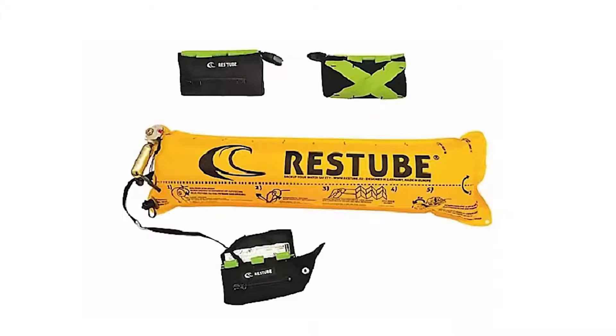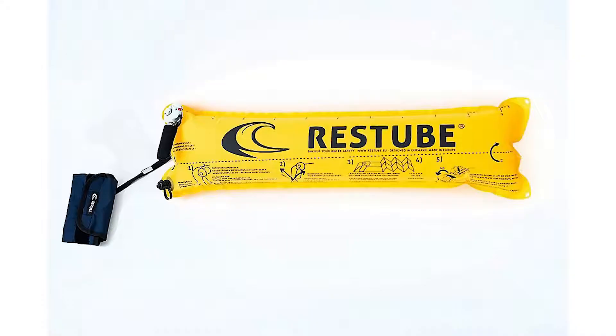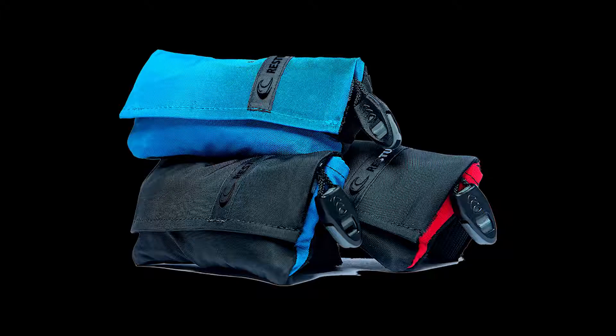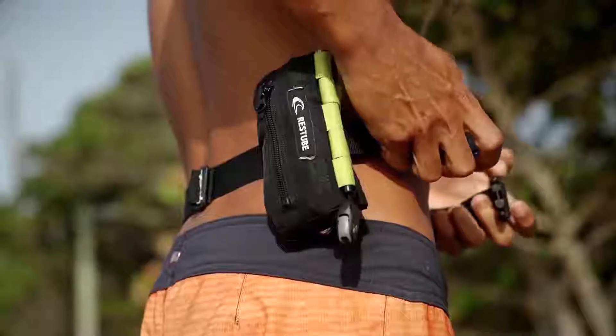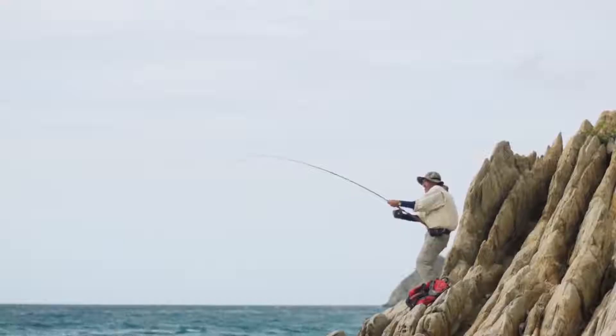Check out the RestTube, a compact, wearable flotation device you can depend on for an emergency in the water. The RestTube consists of an inflatable tube and CO2 cartridge carried inside a small pouch. Easily strapped onto your clothes or swimwear, the RestTube is perfect for swimming, surfing, fishing, or for any activity that takes you near the water.